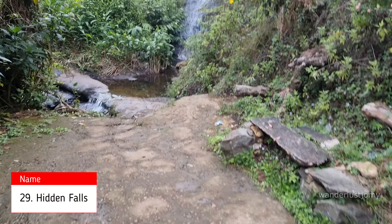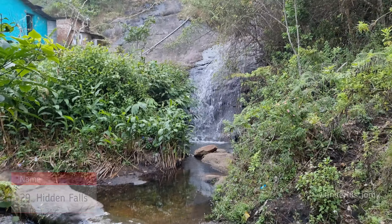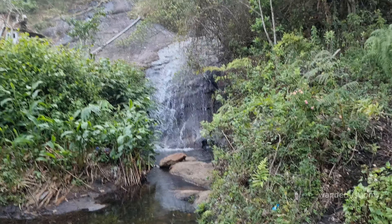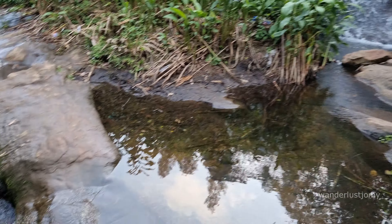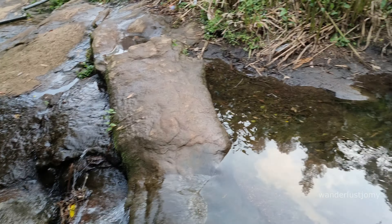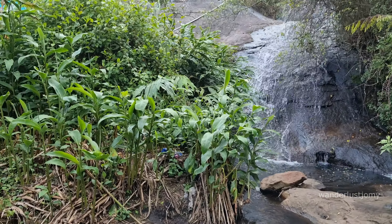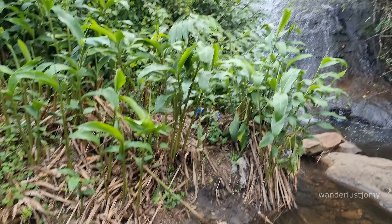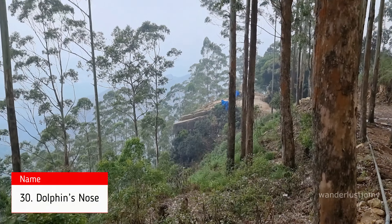Continuing from Mount View on the trek to Dolphin's Nose, we come across Hidden Falls along the way. This small but beautiful waterfall is a delightful surprise for trekkers. During the monsoon and sometimes in the post-monsoon season, water flows here, adding to the charm of the journey and offering a refreshing pause amidst the trek.